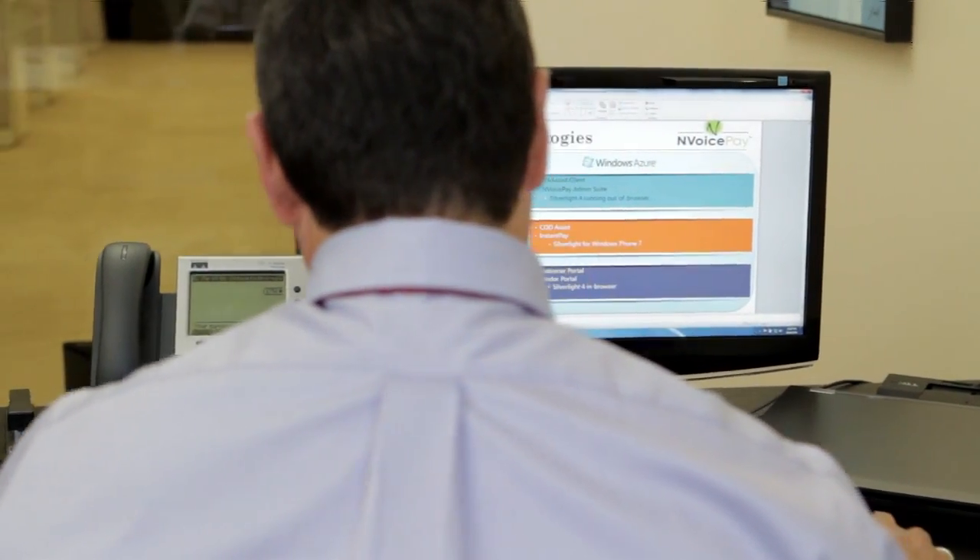Microsoft has demonstrated their commitment to Azure cloud services with the resources they've committed to it, and based on that commitment we have bet our future on it.